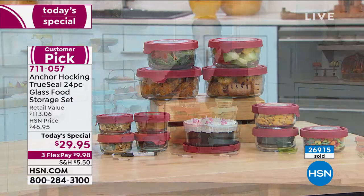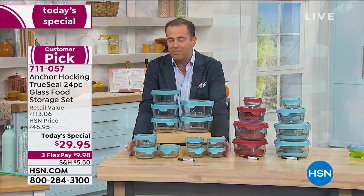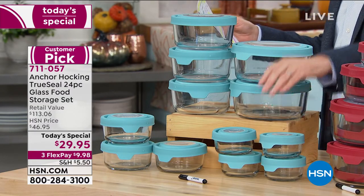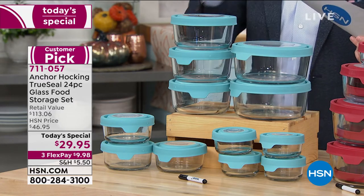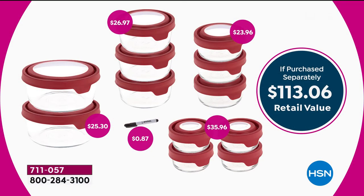You're getting all of this for nearly 75% off the retail value. Everybody that orders today is going to get four of the one cups, three of the two cups, three of the four cups, two of the seven cups, and we even send you a dry erase marker pen. The retail value is $113.06 — you're talking all of this for a flex pay of less than $10.